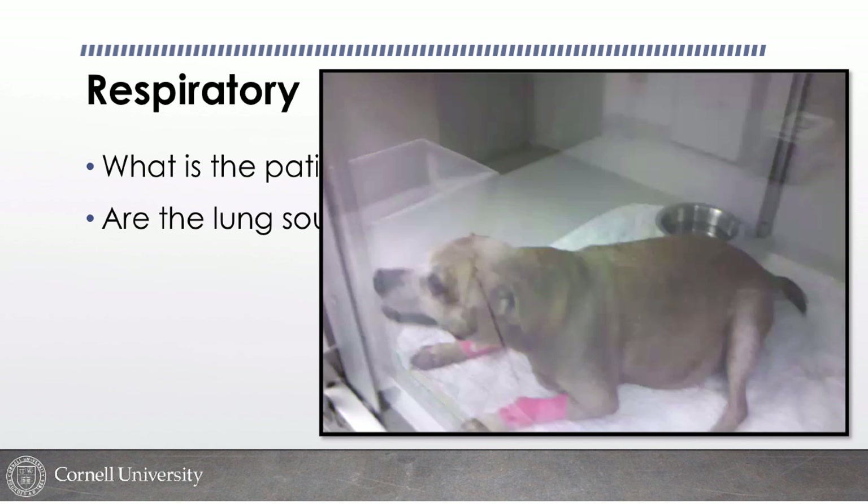Animals fight to stay upright because staying sternal optimizes the ventilation-to-perfusion ratio versus the atelectasis that develops in lateral recumbency. When a distressed patient goes lateral, 99 times out of 100 it means they're giving up and about to arrest. If that happens, someone gets the client to discuss coding wishes, and if it's a go, we emergently intubate and take over the airway.